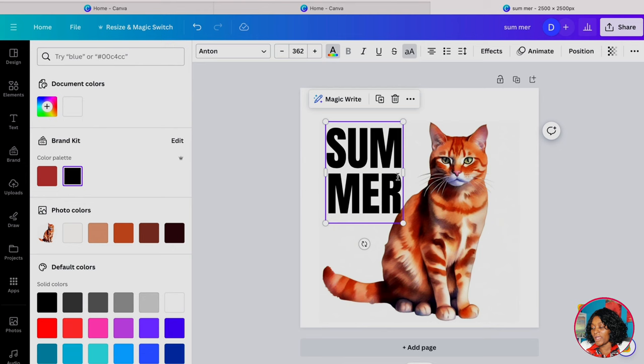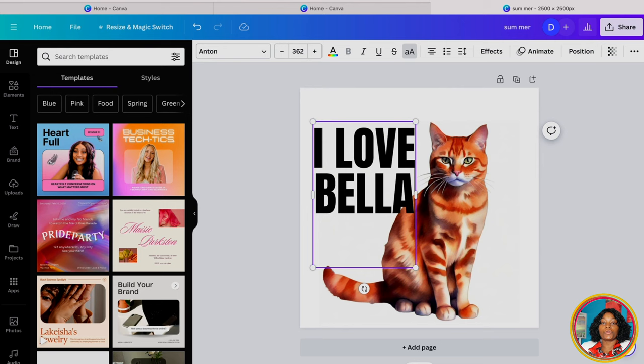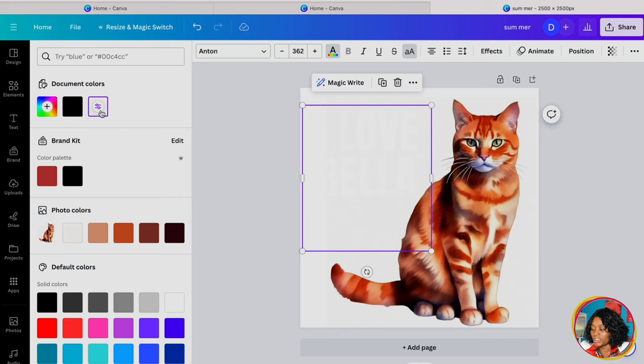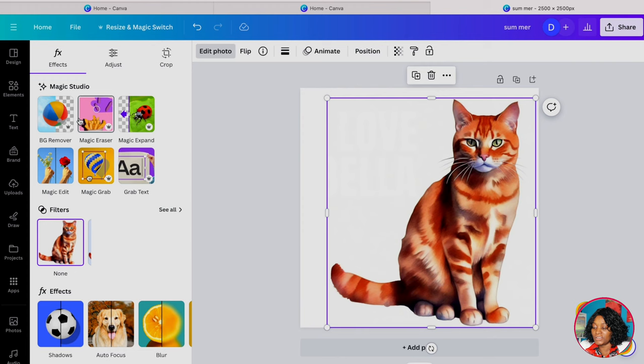Now you can put any information you want about your pet — for example, 'I Love Bella,' assuming the pet's name is Bella. If you're selling on Etsy, you can enable custom requests so buyers can personalize the name. Go to your shop manager, go to settings, and enable custom requests. Take your time making your design look how you want. I like to change the text color to white, make the background white, and also click on the animal image, go to 'Edit Photo,' and remove the background so it stays clean.